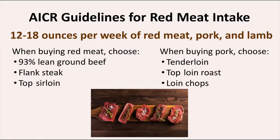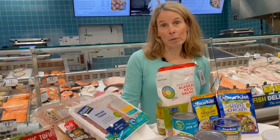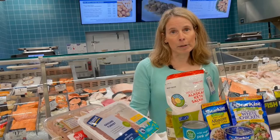Lean cuts of red meat and pork can be part of a healthy diet. The American Institute for Cancer Research recommends limiting red meat, pork, and lamb to 12 to 18 ounces per week. Look for 93% lean hamburger, flank steak, top sirloin, and for pork: tenderloin, top loin roast, or loin chops — all examples of lean protein. A cost-saving tip for meat and poultry: buy larger packages of hamburger and divide them into halves or thirds before freezing separately. The same can be done for family packs of chicken breasts or thighs.